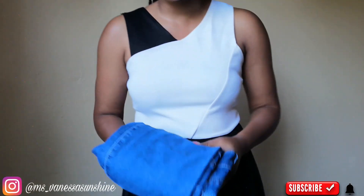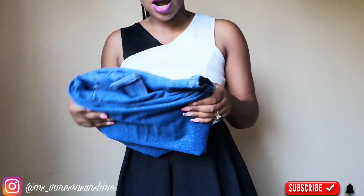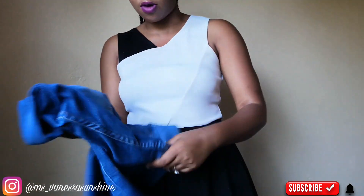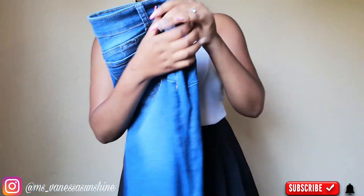All of the jeans I got were on sale — I ordered them on Black Friday, so the prices really went down. These ones I've actually worn before, as you can see.